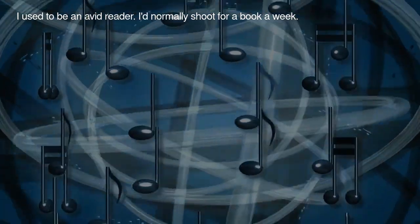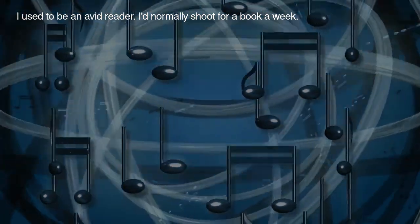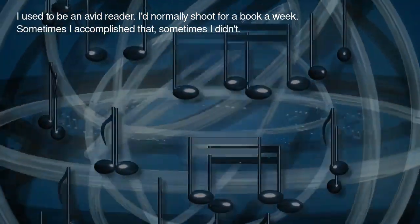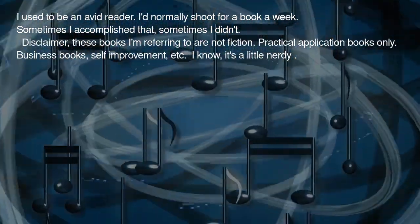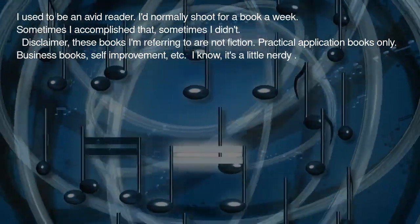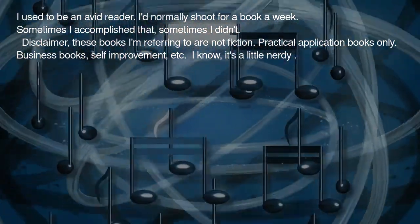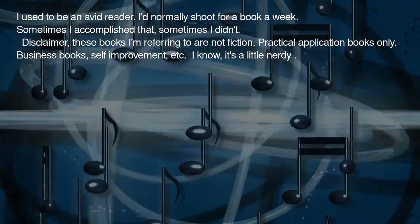I used to be an avid reader. I'd normally shoot for a book a week — sometimes I accomplished that, sometimes I didn't. Disclaimer: these books I'm referring to are not fiction. Practical application books only — business books, self-improvement, etc. I know, it's a little nerdy.